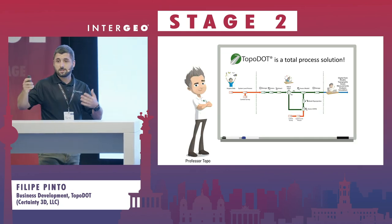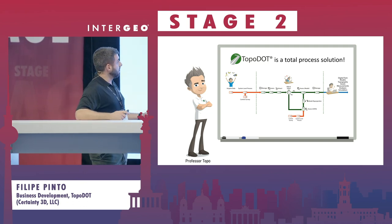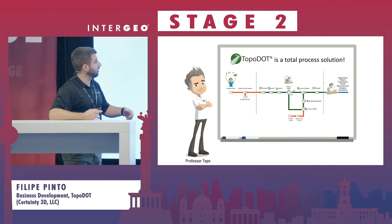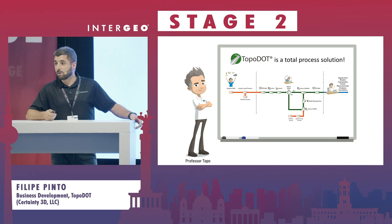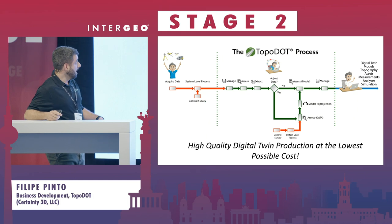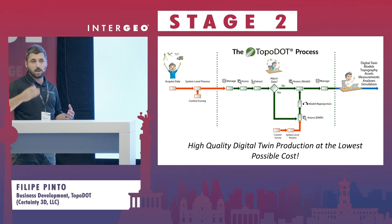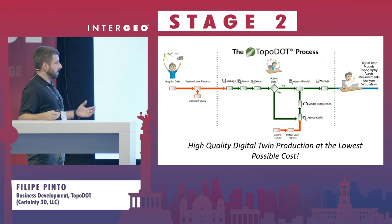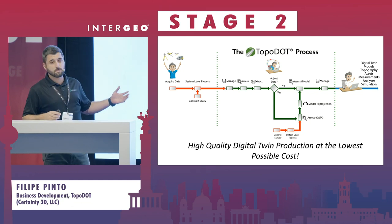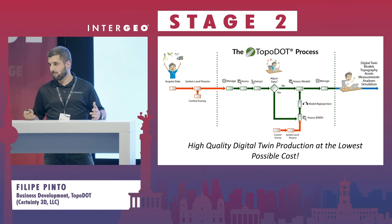Since not everyone knows about Topodot — what do we offer? Basically, we offer a total process solution to provide digital twin production at the lowest possible cost. We are not just offering software solutions; we are offering a comprehensive process so that, at the lowest possible cost, you can get a deliverable in the shortest timeframe.